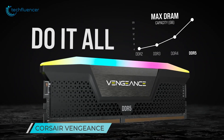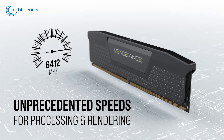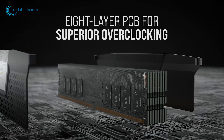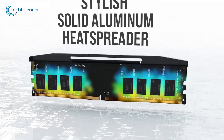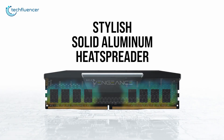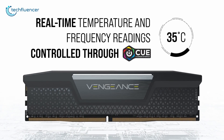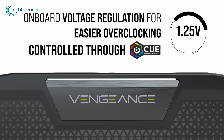Next, we have the Corsair Vengeance RGB. With a 16GB module capacity, this next-generation DDR5 RAM comes in up to 6000 MHz bus speed. The eight-layer PCB technology guarantees signal quality and stability. The solid aluminum heat spreader keeps the RAM cool even during intense usage. Additionally, real-time temperature and frequency readings can be controlled through iCUE software, including voltage regulation while overclocking.